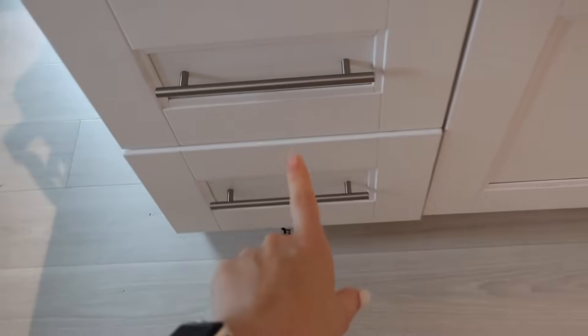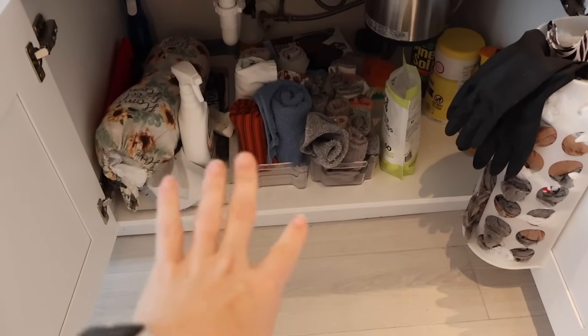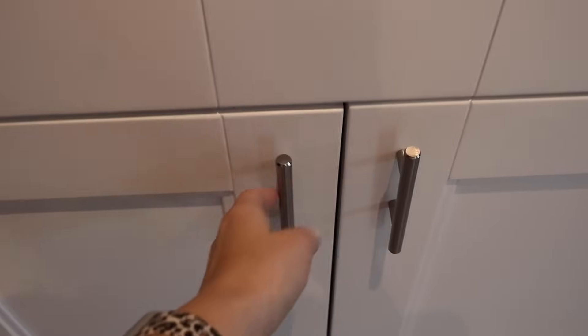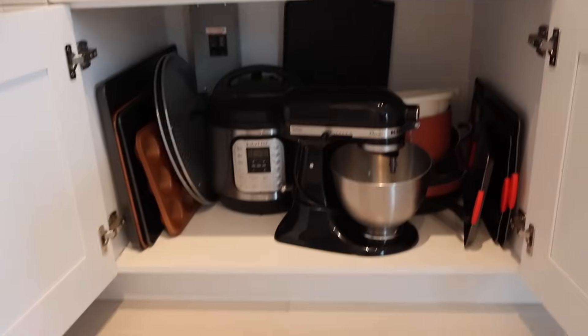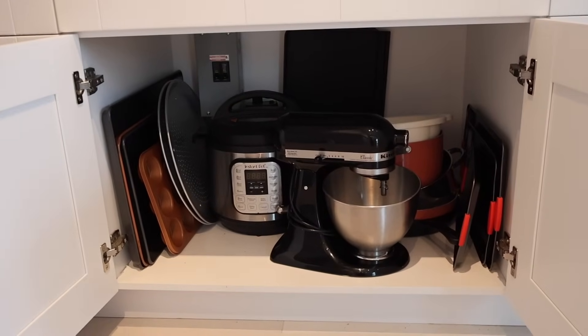I also reorganized this area. This was full of stuff, so now I have two drawers that I will be utilizing better. And then down here I need to fix a little bit, but I did put my towels and my drying towels down here so they're just out of the cabinets because I need to utilize my cabinets better.